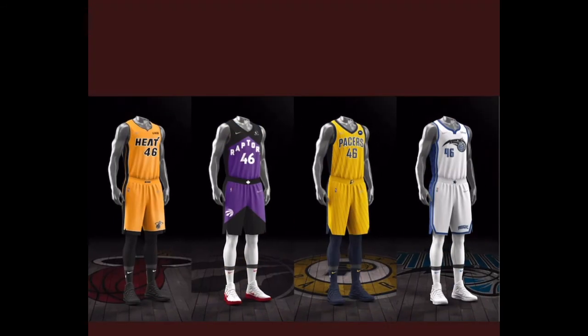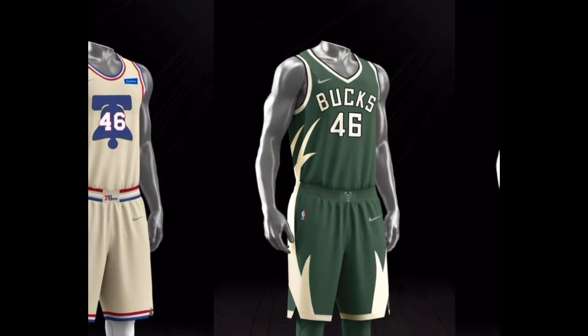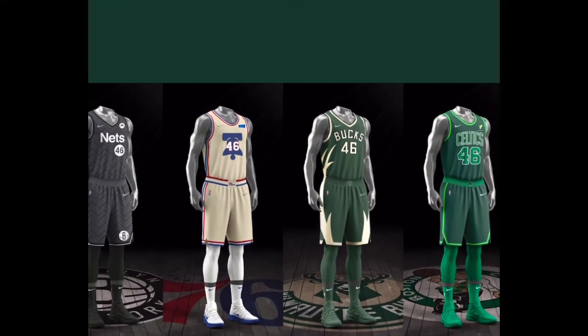I guess that's all 16 of them. Let me know what you think is the best. I like the Raptors, and the Bucks is probably going to be my favorite — not the colorway, but the design on the side. All right, let me know what you think.